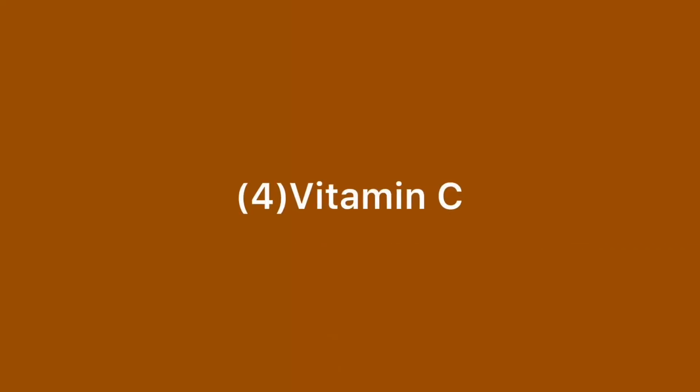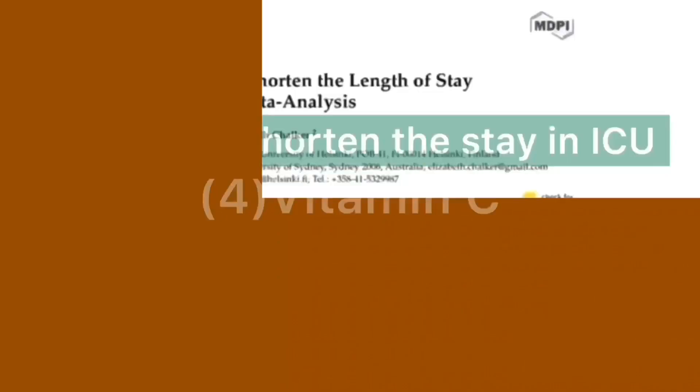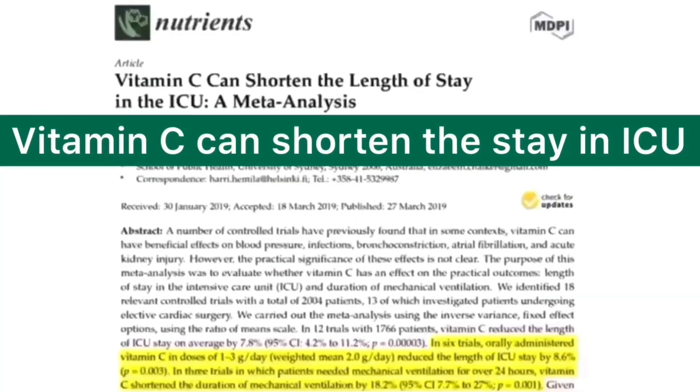Here is another study showing that vitamin C can shorten the length of stay in the ICU. This is a meta-analysis, which is a lot more reliable than any other studies. As you know, an RCT — randomized controlled trial — is reliable per se, but studying multiple RCTs together makes the result a lot more reliable.